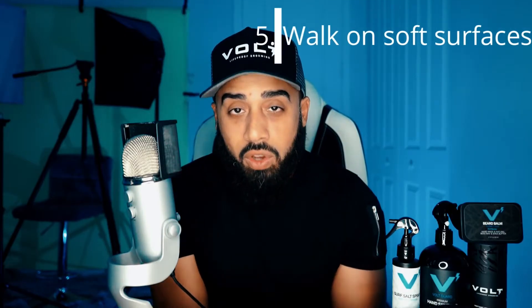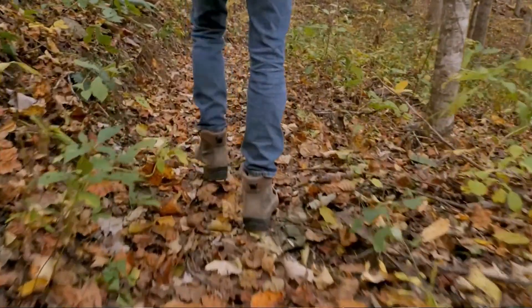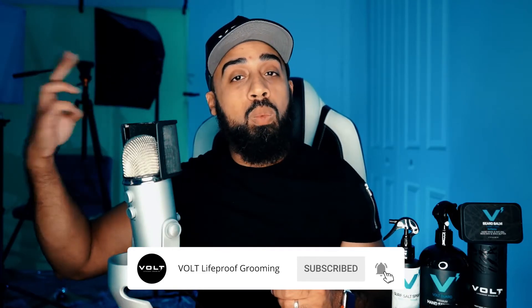Number five: try your best to walk on soft surfaces. It will actually help you do two things — go a little bit further and be a little bit safer. Even though walking has a negligible injury risk of just 2%, you reduce that even further when you walk on soft surfaces. If you can find a track near you or a grassy area, go ahead and walk on those surfaces. It will be more comfortable and keep you walking longer.